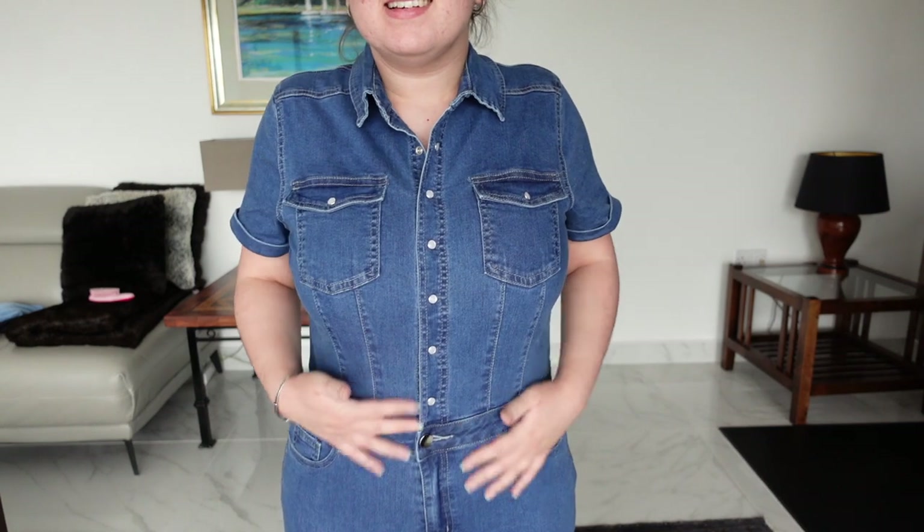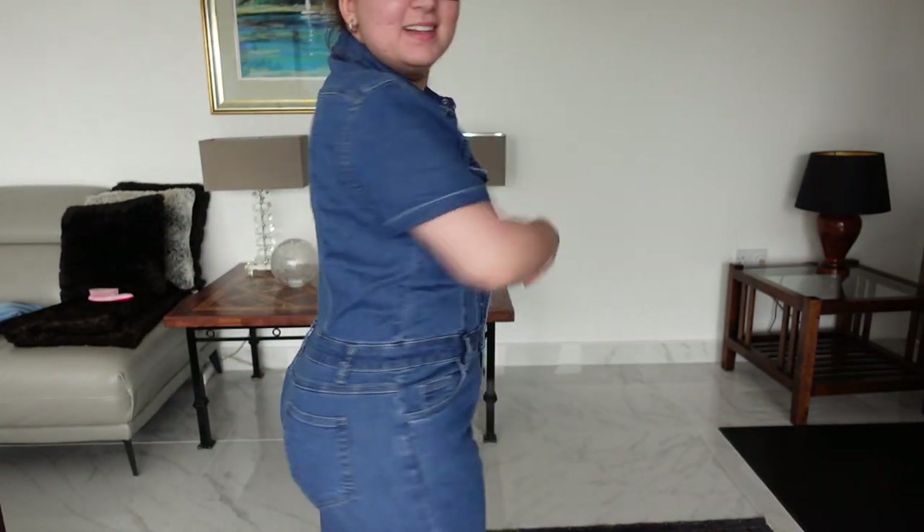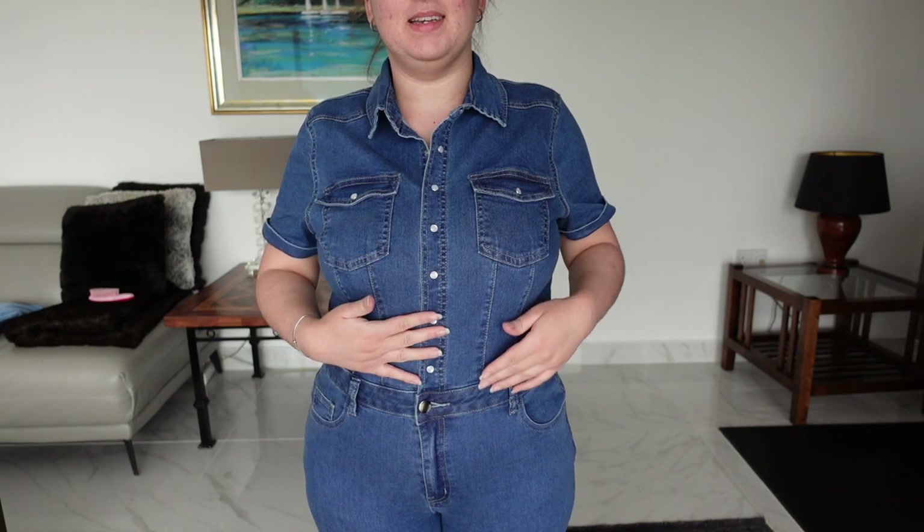Starting off with the first item, it's a denim jumpsuit that I've got in a size extra large but it doesn't really fit me. I can get it on up to probably my hips but I can't do the top part, so I've got my sister to show you guys what it looks like on. As you can see it's literally just a long tight denim jumpsuit. It does have quite a lot of stretch to it but unfortunately it just doesn't fit me on the top half, and they do have popper buttons, a normal button and a zip.